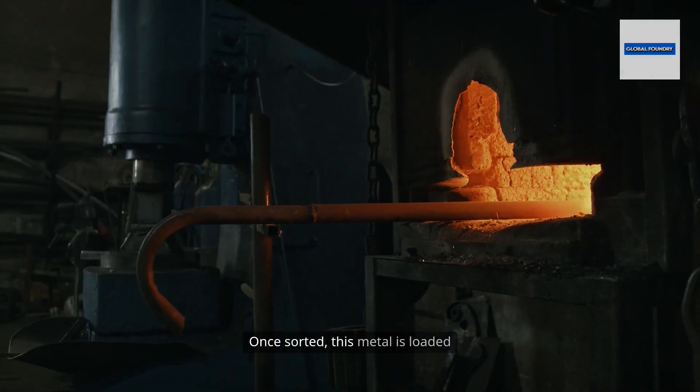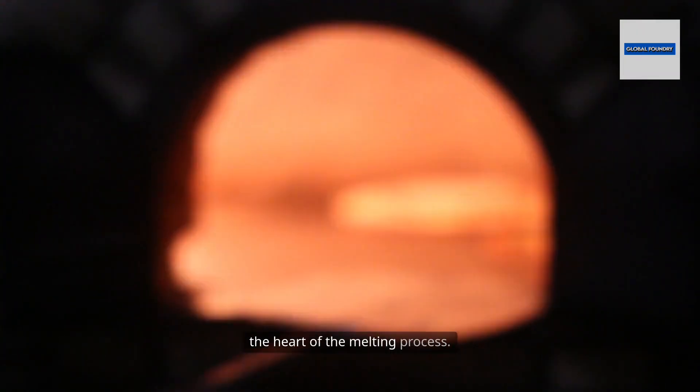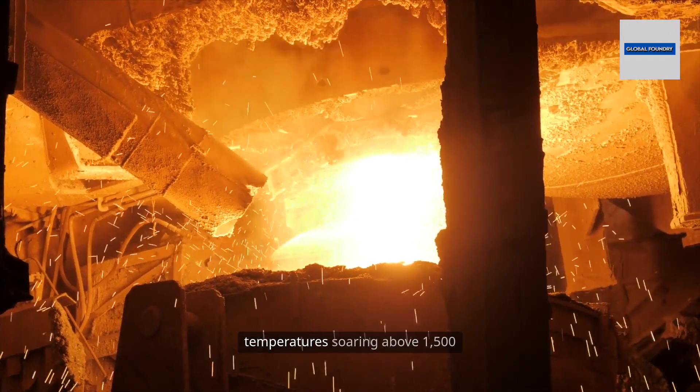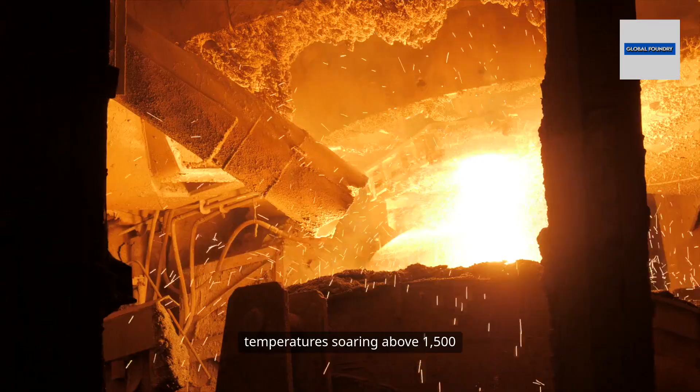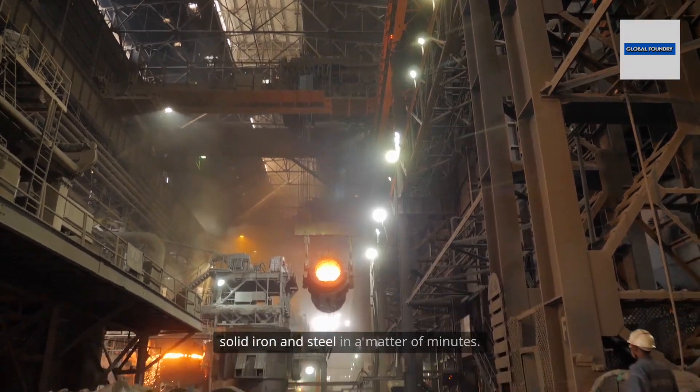Once sorted, this metal is loaded into massive induction furnaces, the heart of the melting process. Here, powerful electric currents generate temperatures soaring above 1,500 degrees Celsius, hot enough to liquefy solid iron and steel in a matter of minutes.